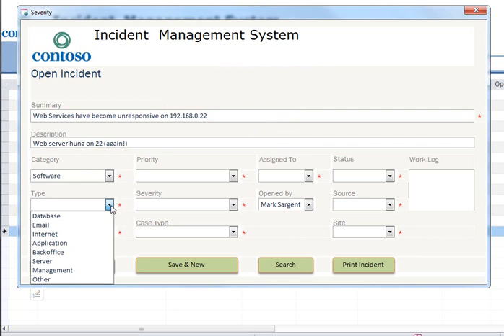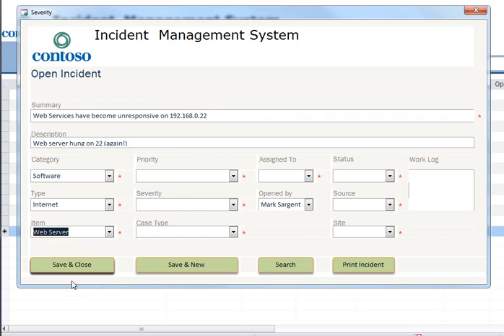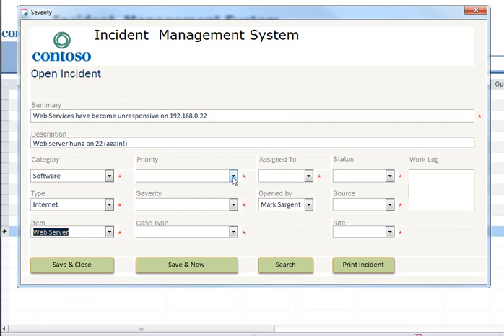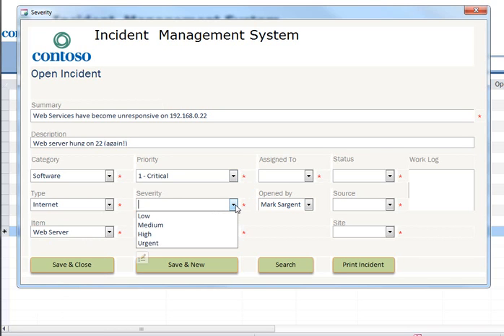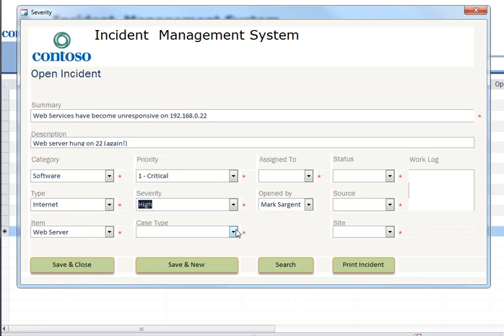Software issue here. The type is going to be internet — that's our web server. And that would be our web server, look at that. A priority — 22 is a big deal, probably shouldn't dilly-dally too much here. I know it's critical. And the severity — I don't think it's urgent, I think it's high.